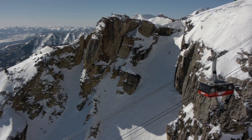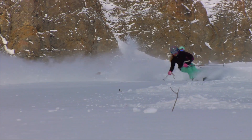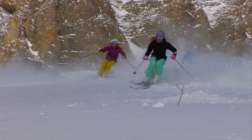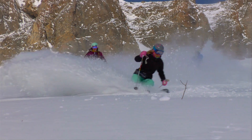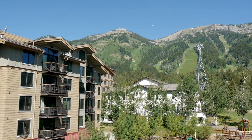Jackson Hole remains a rare and continually emerging ski destination while holding the world-renowned status of being one of the most iconic mountains in the industry. In many ways it's one of the most ideal mountain real estate investments for its ease of ownership and promising resale potential.